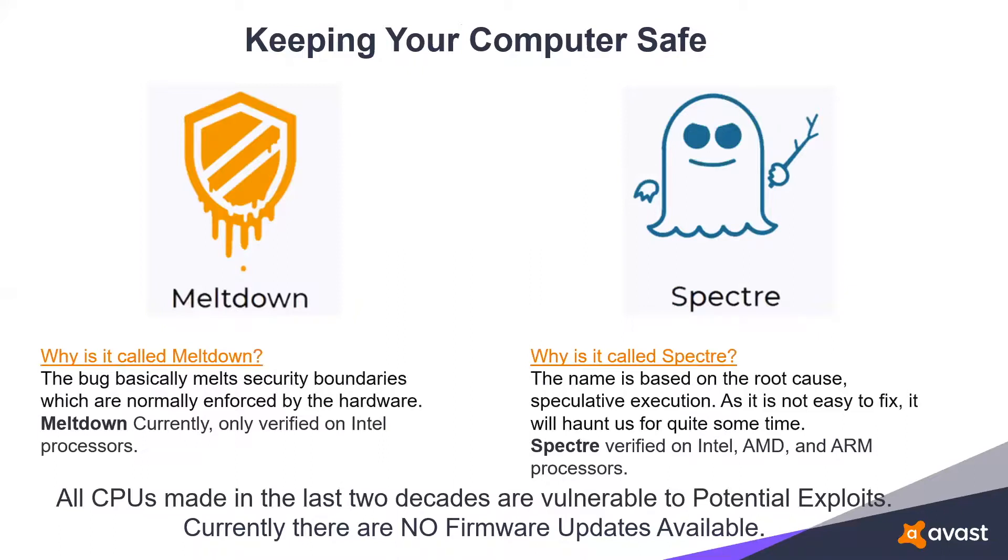The second part is called Spectre. The best way to describe it: if you've ever done a search online, you only need to type the first couple of letters and it seems to know what you're looking for. Your processor works the same way — once you give it a clue, it takes off and speeds up the entire process. Since there is no hardware solution, the only fix is through software, and anytime you update hardware with software, you tend to slow down the operating system.